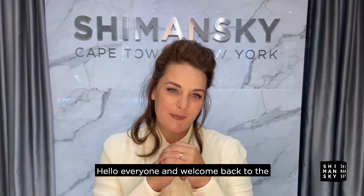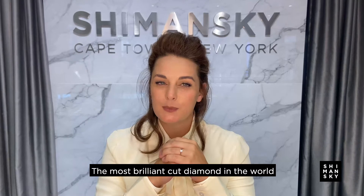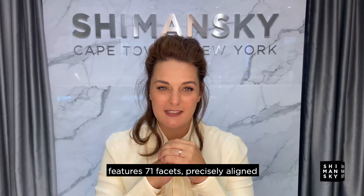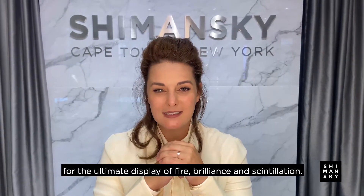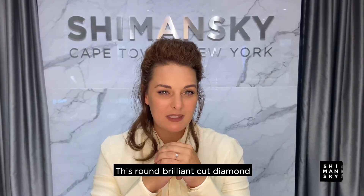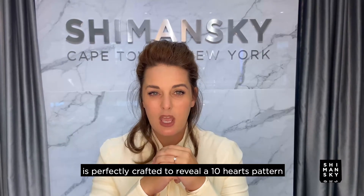Hello everyone and welcome back to the world of Shamansky. Today I would like to tell you more about the Brilliant 10 — the most brilliant cut diamond in the world. It features 71 facets precisely aligned for the ultimate display of fire, brilliance, and scintillation. This round brilliant cut diamond is perfectly crafted to reveal a 10 hearts pattern when viewed from below.